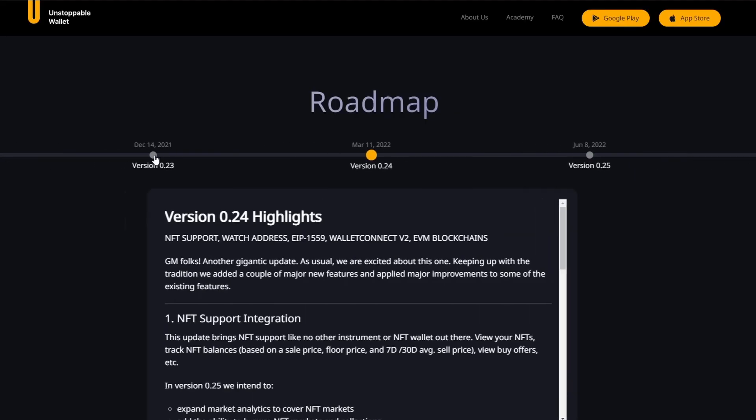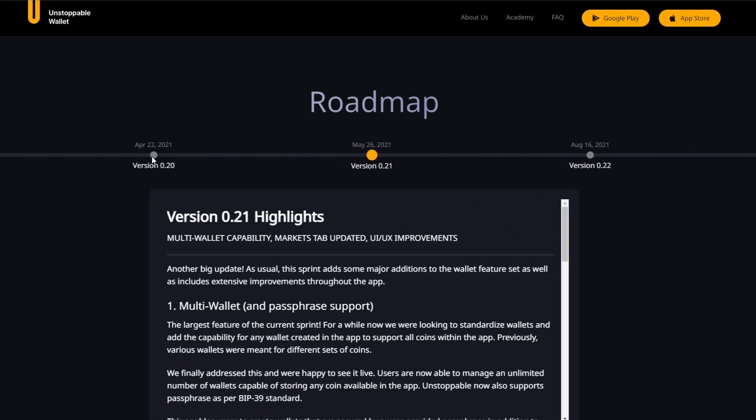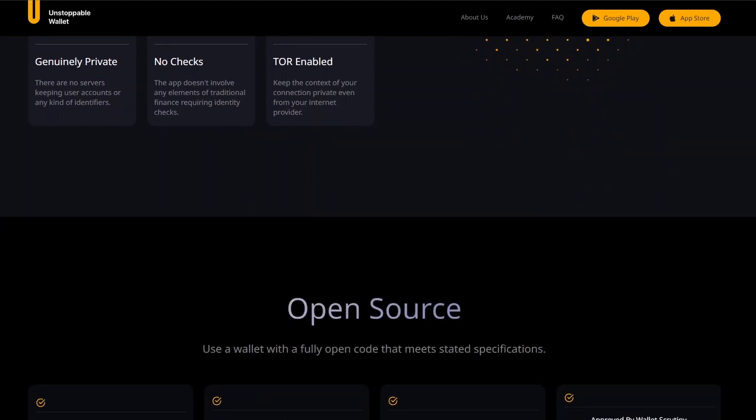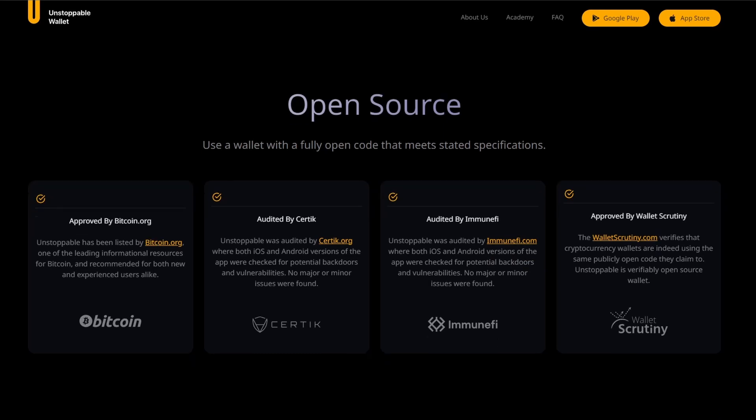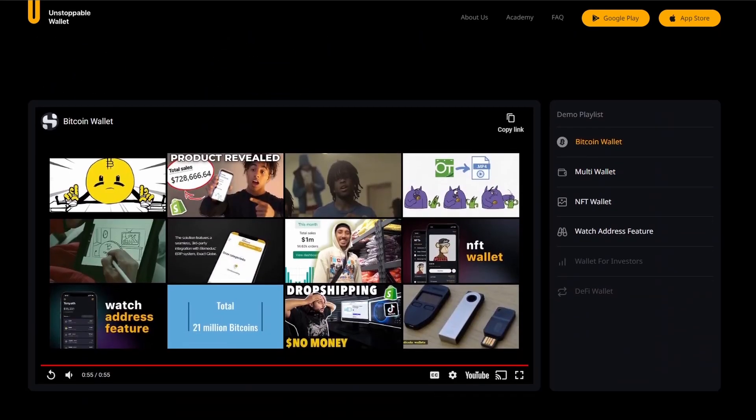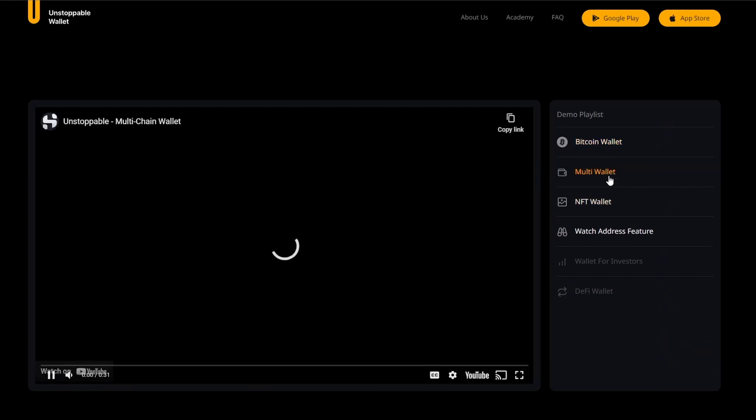Unstoppable Wallet is probably one of the most transparent wallet applications built to date. It was created through a four-year production process, and the whole process is openly accessible. 100% of its code — anyone can see it, evaluate it, or even reuse it in other projects. It has also been verified and audited by other third parties.